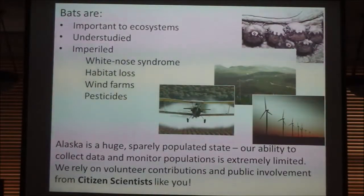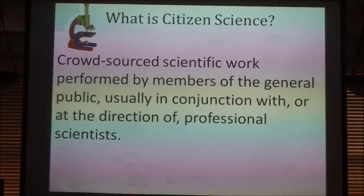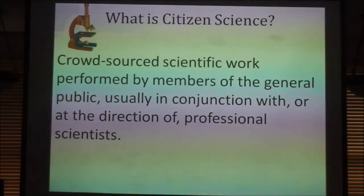Here in Alaska, it's a huge, sparsely populated state. We have a handful of people studying bats, not many boots on the ground, and our resources are super limited. I'm based out of Juneau, and it's maybe 20 individuals throughout the southern part of the state. So that is where you guys come in. The data we've collected over the past few years has been primarily from citizen scientists. Citizen science is a bit of a neologism, but the concept has been around for a long time — fields such as astronomy and ornithology have benefited from public input and data collection for centuries.